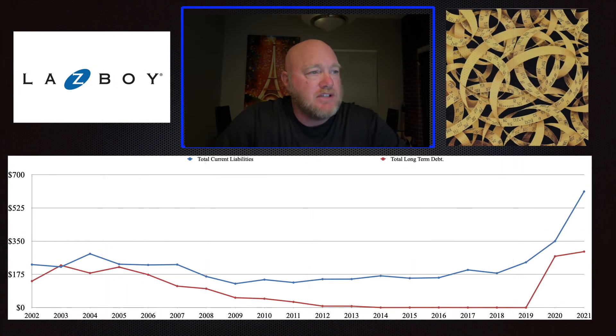The next thing I look at is the debt analysis. Here you can see what would normally be a troubling trend: this is a company that was debt-free from 2012 to 2019. Then in 2020 they took on a bunch of debt, and a little more in 2021. You also see current liabilities were very static — gradually growing — and then they exploded upward since 2018.